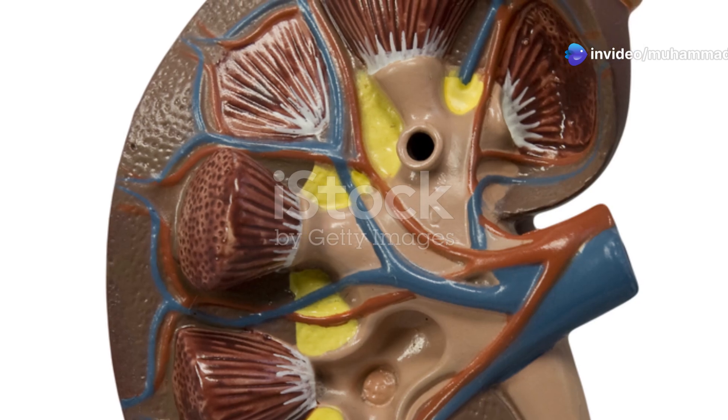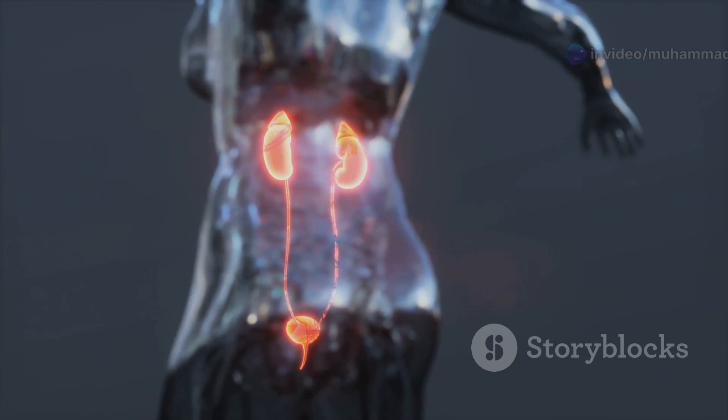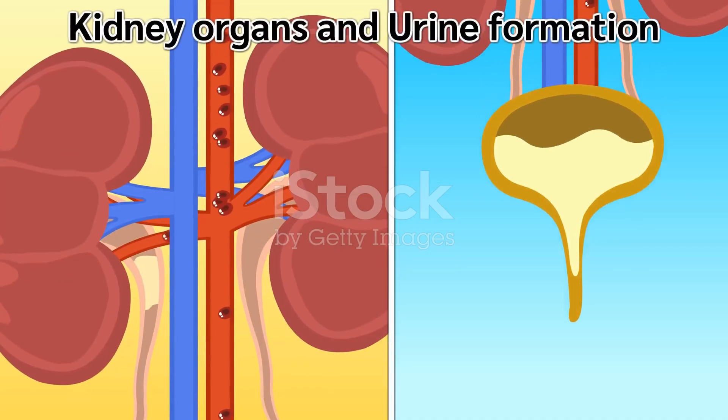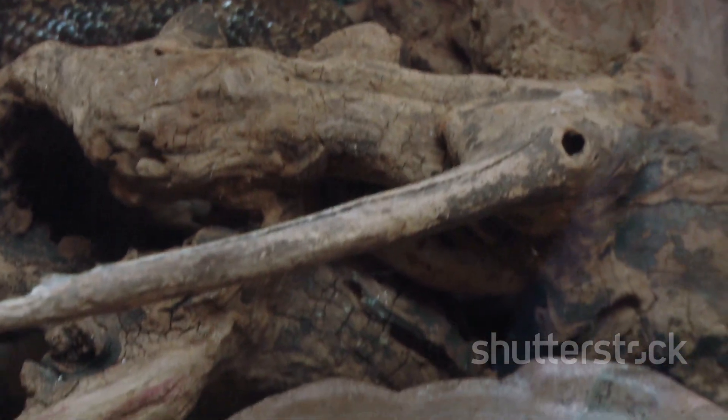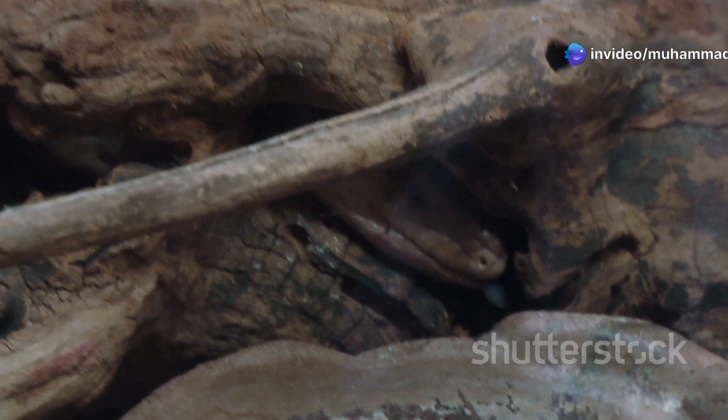The mesonephros is connected to a duct called the Wolffian duct, which carries urine away from the kidney. The mesonephros represents an important step in the evolution of the kidney, demonstrating an increase in complexity and efficiency compared to the pronephros.